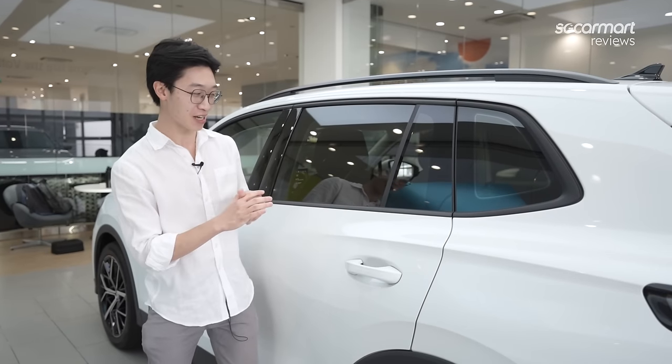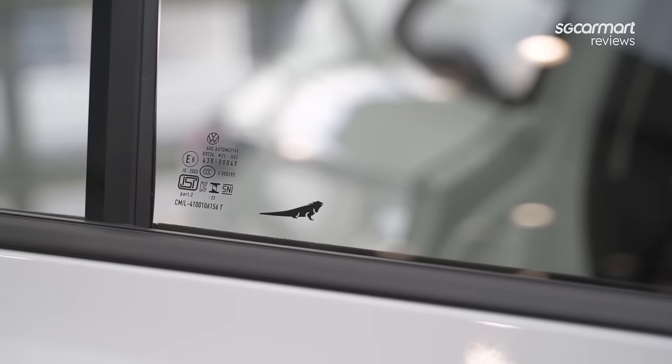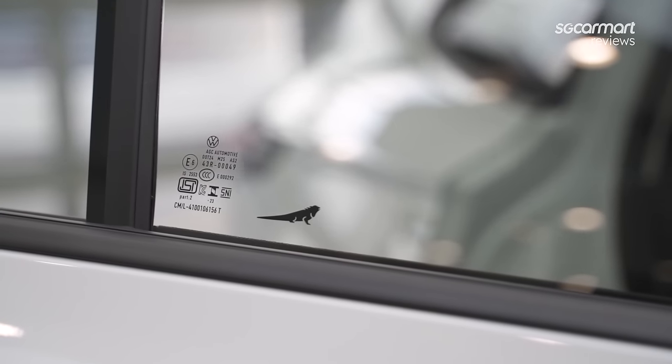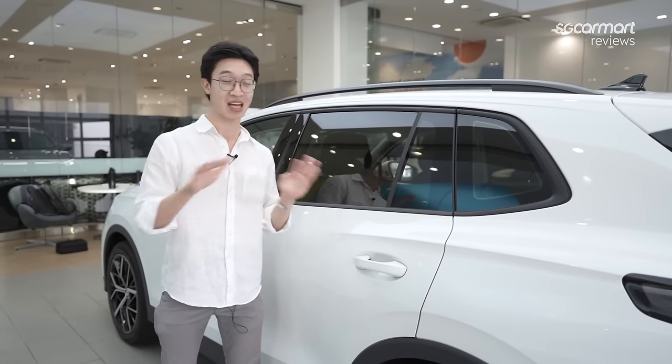Volkswagen has been a bit playful with this new Tiguan and put the image of a tiger on the left side of the rear window and the image of an iguana on the right side. If you know what the Tiguan name means, you should know what these easter eggs are — I'll leave it at that.